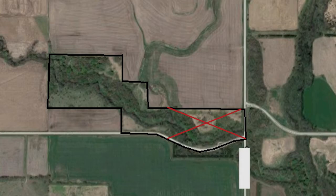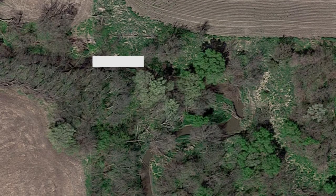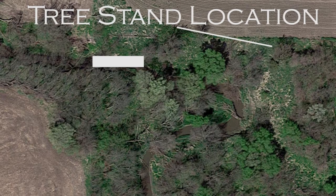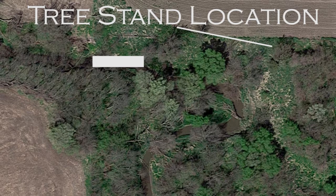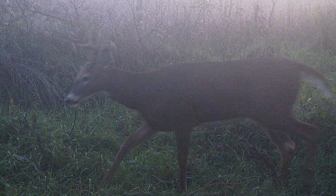To sum up how we got to this point: we eliminated the eastern half based on easy access for other hunters. We eliminated the south side of the creek based on weaker sign compared to the northern side. We chose the northwest corner because of the pinch point and funnel created by the creek. We chose our access route and tree stand position based on the wind needed to get around the bedding area, and we set the stand up so we could hunt it on the same wind that gave us the best access.